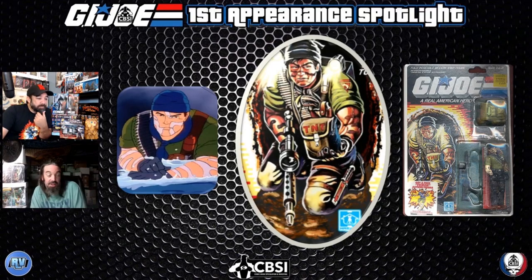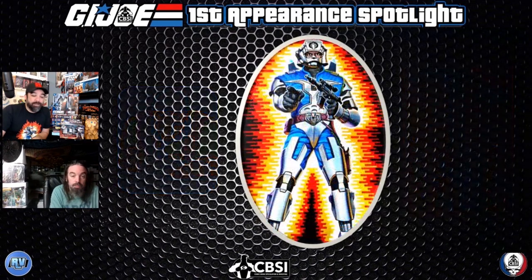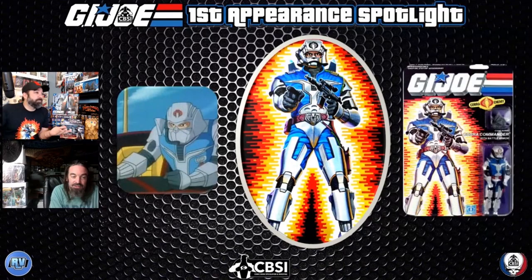For toy collectors out there, the Refrigerator figure at the bottom of that card is worth like $50–60 raw with the hammer — really crazy stuff. And on the cover we've got one last first appearance in this book — the new Cobra Commander.